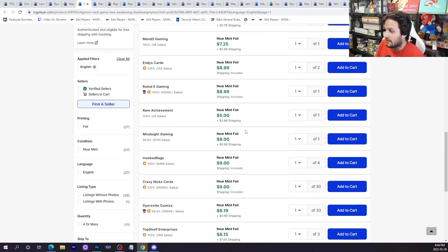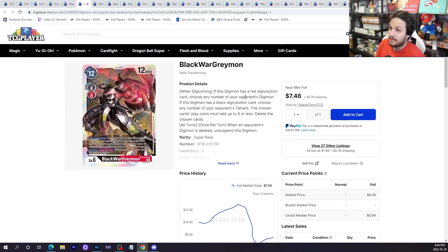BlackWarGreymon is eight to nine dollars and the card is kind of insane. This is a tier one deck — I've been saying it's tier one — and the price reflects confidence in the card and its abilities. If Yellow Hybrid is a good deck this format, BlackWarGreymon can pop two of their tamers, and Sword Defeat can pop a third. You can make it super anti-meta with cards like Breath of the Gods. I expect this price might go up a little bit longer but then it'll come right down.